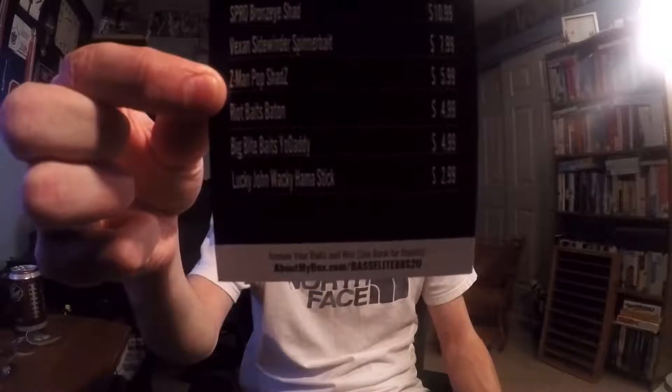Then we have the Vexen Sidewinder Spinner Bait. Okay, then — I see we've been missing a couple baits. I'm missing a Vexen Sidewinder Spinner Bait for $7.99, as well as Z-Man Pop Shads for $5.99. You guys can see they're right there in the middle of the bait card, and they are not on there — they're in the box. That kind of sucks. Oh well, could be worse. We'll go on to the next bait, then.